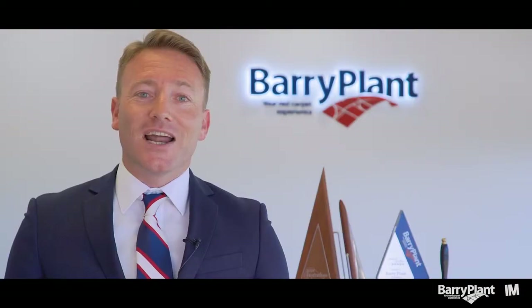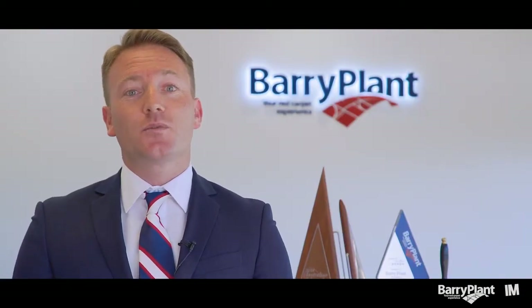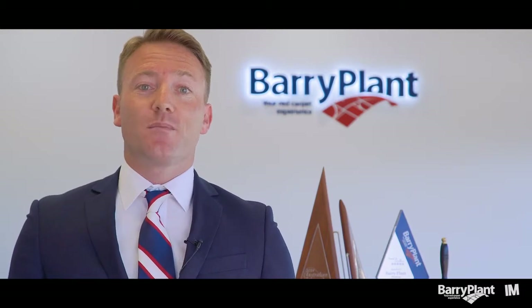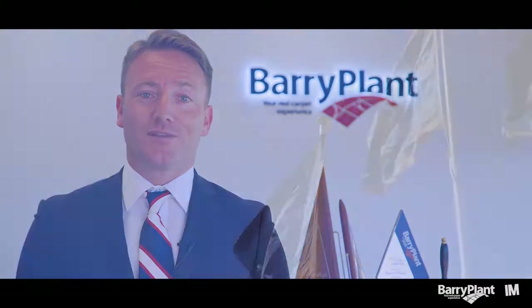So something to look forward to coming up — I hope to see you there. Ladies and gentlemen, thanks for taking the time to tune in today. We hope to see you at one of our open for inspections or auctions scheduled this year. If you have any questions about buying, selling, leasing, or managing a property, please feel free to give myself or one of my team members a call at Barry Plant Wantirna.